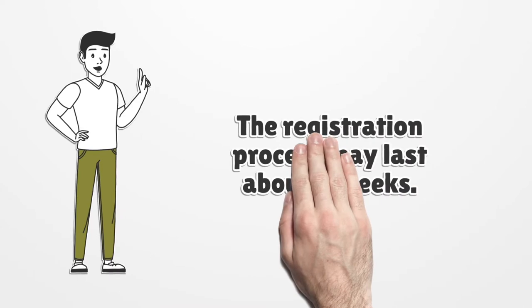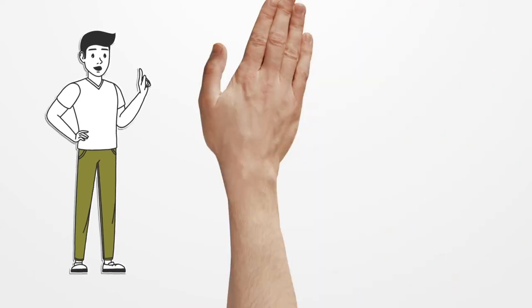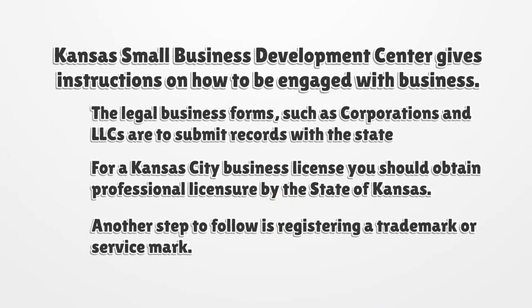The registration process may last about four weeks. The Kansas Small Business Development Center gives instructions on how to be engaged with business. Legal business forms such as corporations and LLCs are required to submit records with the state.